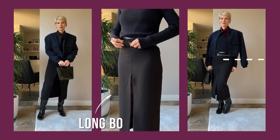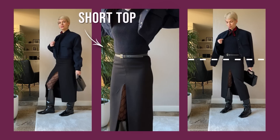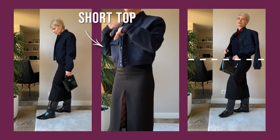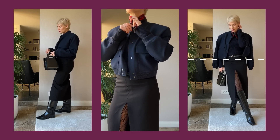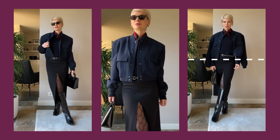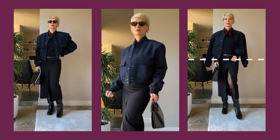Instead, I paired the maxi skirt with a white t-shirt and navy blue cropped sweater, and layered it all with a navy short bomber from Zara. Balancing a longer bottom with a shorter top not only creates more flattering proportions but also makes this classic skirt more modern and cool. It's also a great way to wear skirts in cooler seasons — you can still wear tights underneath, and layering makes your outfit both interesting and warm.